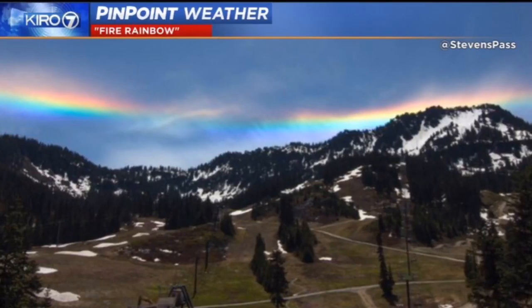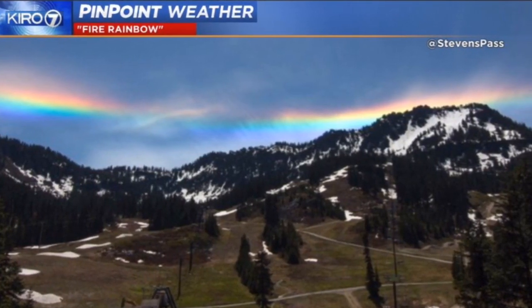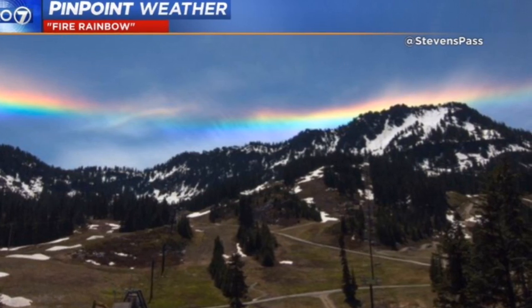Hi folks, Cairo 7 pinpoint meteorologist Morgan Palmer. Did you see this in the sky today? This is a beautiful shot from our friends at Stevens Pass. We've got many other images of what is sometimes termed a fire rainbow — we have them at Cairo7.com.